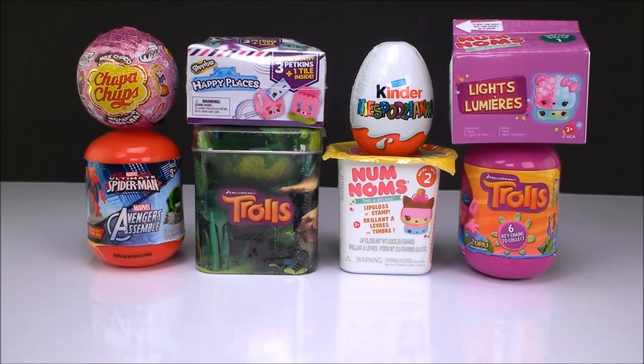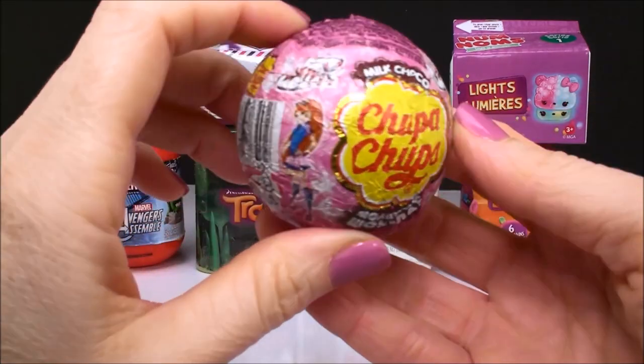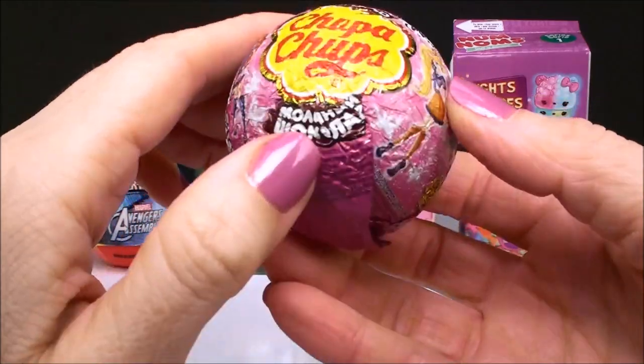Hi everyone, welcome back to Cam's Toy Box. So today we have another awesome surprise video. I can't wait to get started and see what we have. Our first surprise is a Chupa Chups from the Winx Club.